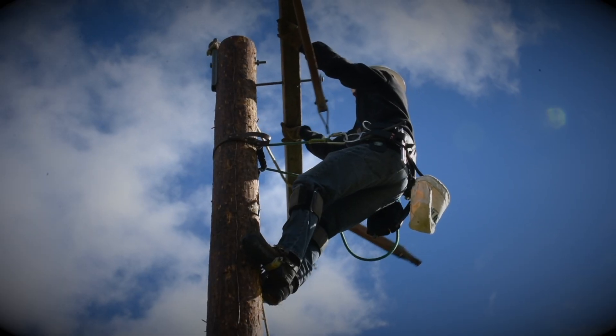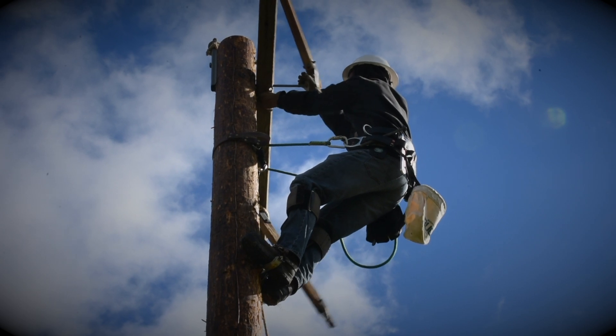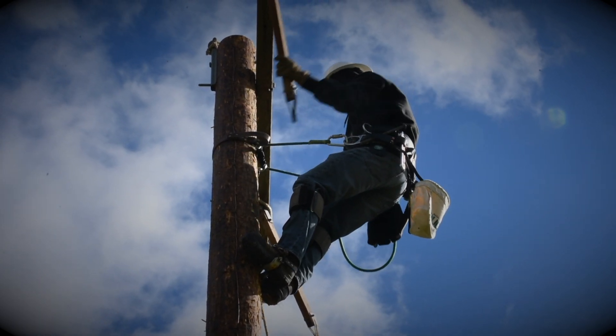As far as once they get hired out into the field, it really depends on where they start and also where they want to end up. Some guys start into an underground company right off the bat, and then others end up building transmission line, which is your really big poles and conductor as well.